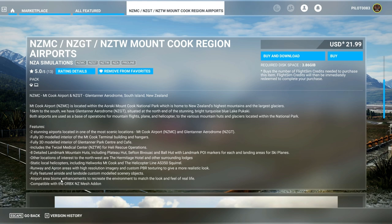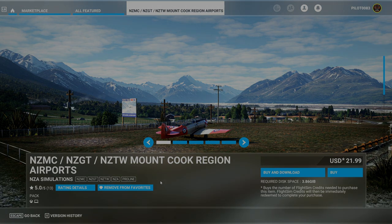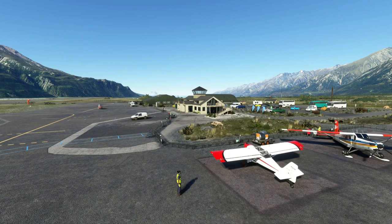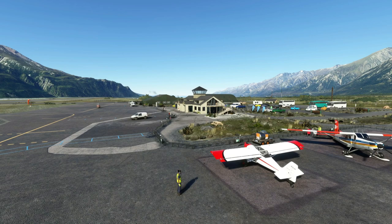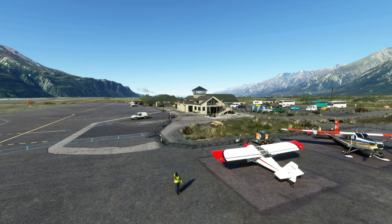It's compatible with the ORBX mesh add-on, which I also have, so we'll definitely be testing that as well. I'll go ahead and buy it right here. All right, pilots — this is Mount Cook, November Zulu Mike Charlie. Location, location, location — that's all I gotta say. How absolutely stunning it looks.